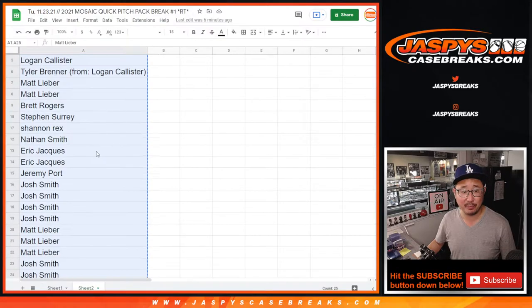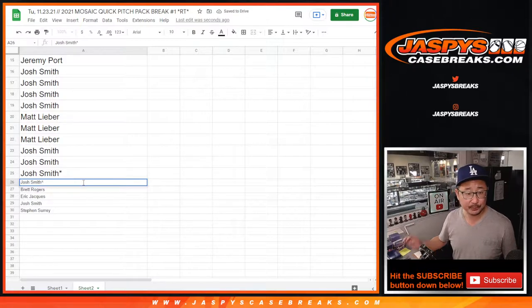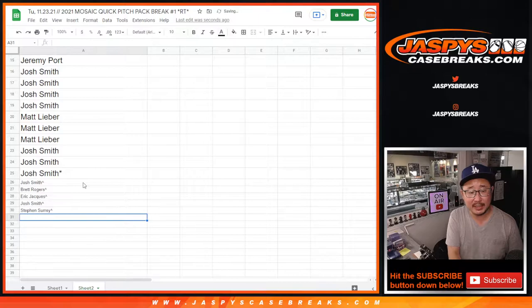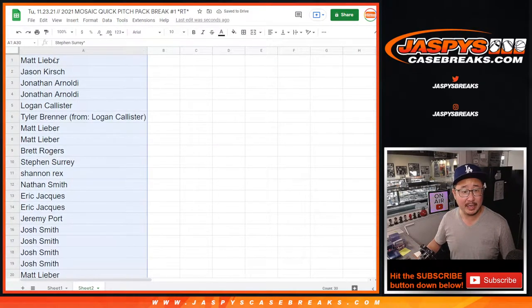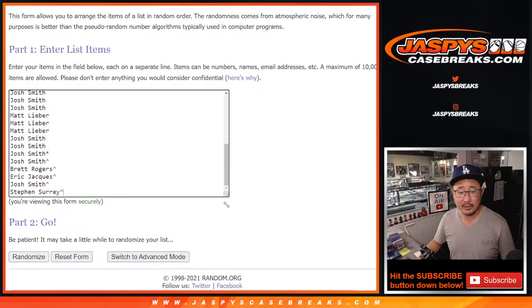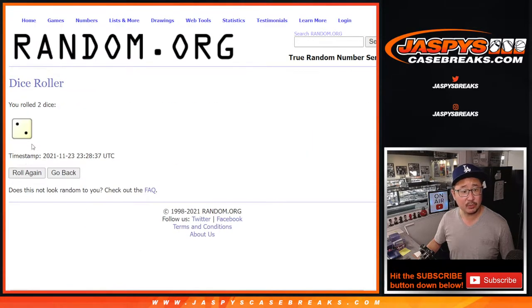Don't worry everyone else, you're still involved in the break and the potential giveaway. We'll put little rooftops next to your name so you know you won those spots. Let's gather everybody's names again for the second dice roll — second of three — where we're going to do the break itself. All 30 baseball teams are in.